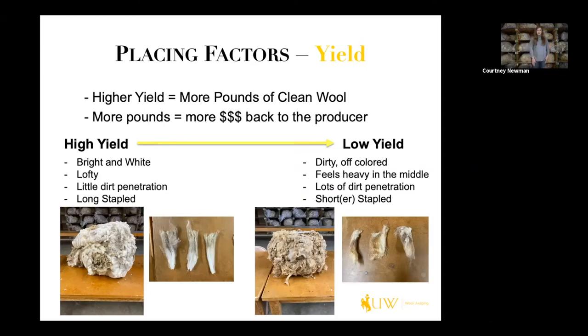Our second placing factor is yield. Higher yielding fleeces equal more pounds of clean wool, which equals more money back into the producer's pocket. On the left there's a high yielding fleece — it's bright, it's white, it's lofty, has very little dirt penetration, and is long stapled.